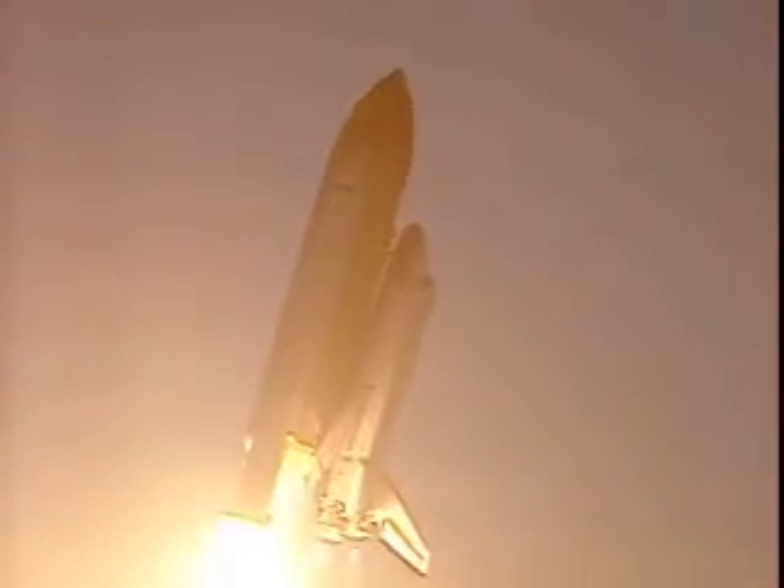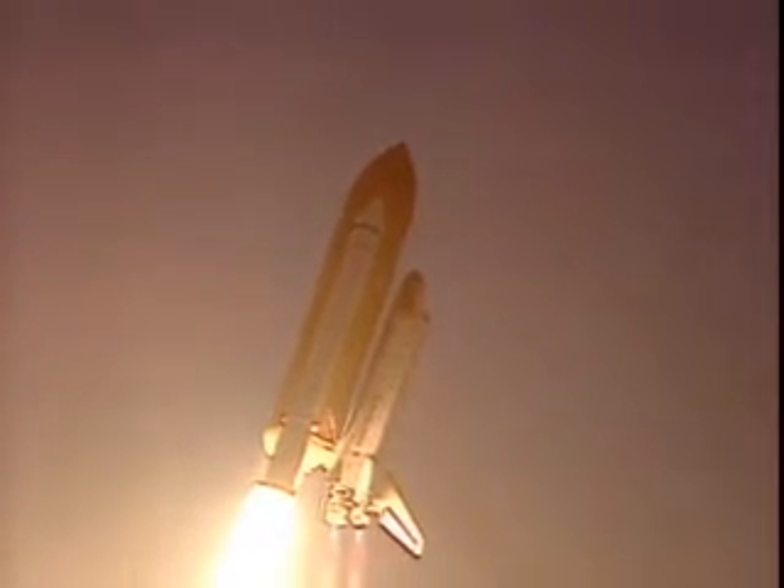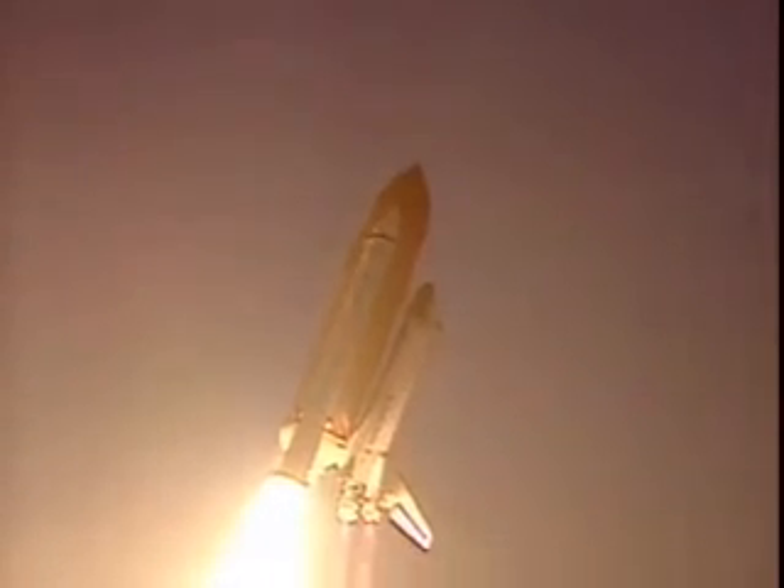Pushing our goals skyward using our station in space. Houston now controlling the flight of Endeavour. Roger, roll, Endeavour. Endeavour into the roll, placing the shuttle in a heads-down, wings-level position — the proper azimuth for the eight-and-a-half-minute ride to orbit.